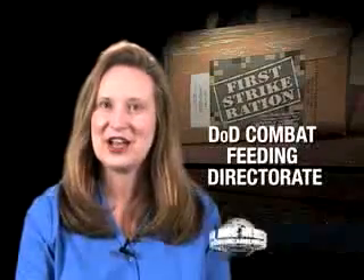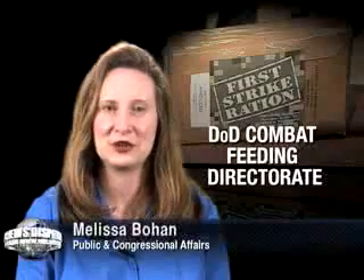Hi, welcome to the AMC News Dispatch. I'm Melissa Bowen of the Public and Congressional Affairs Office.